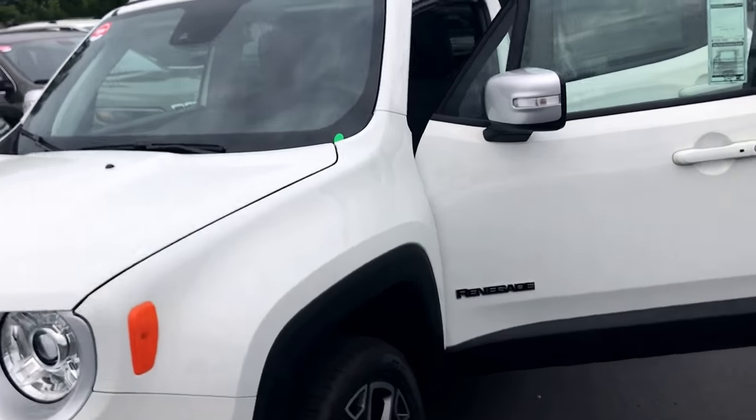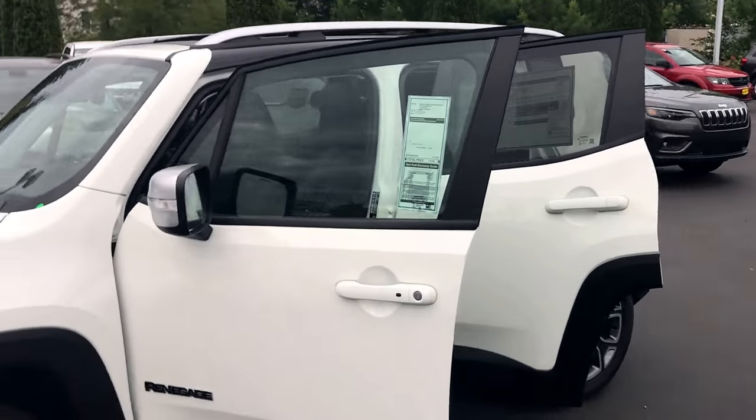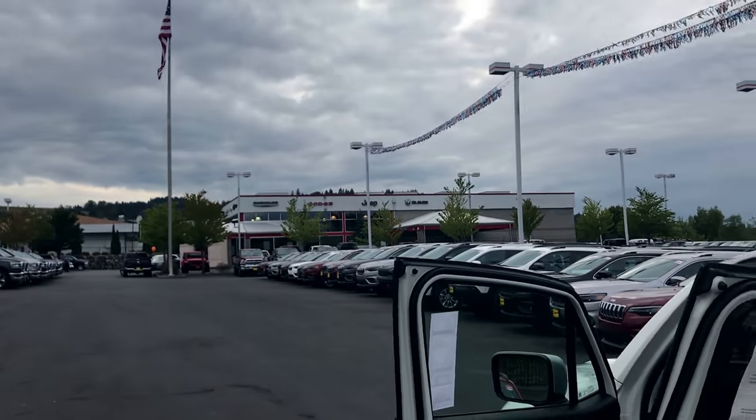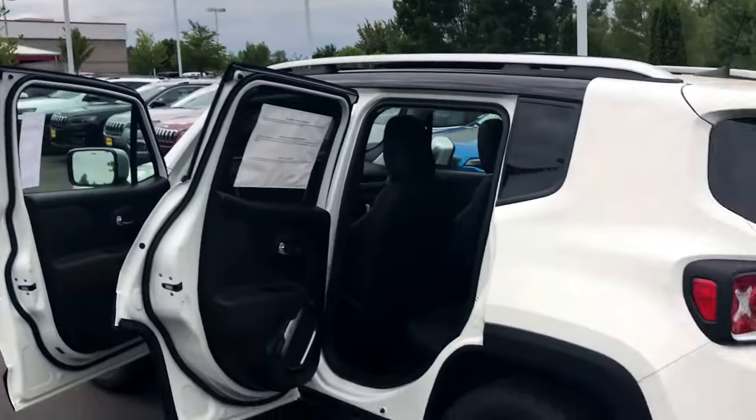Once again, thanks for joining me on this digital version of Raritan's Dodge Monroe. I wish you could be here in person to really experience it.